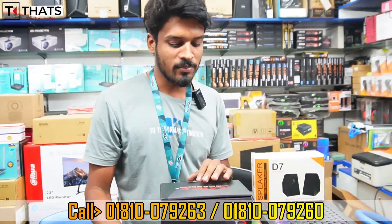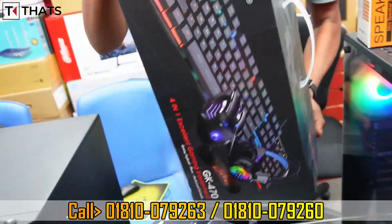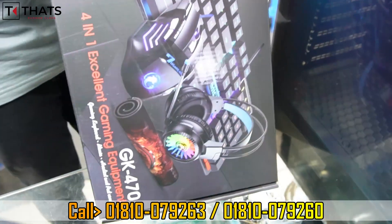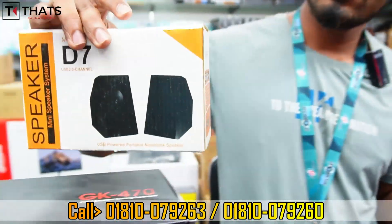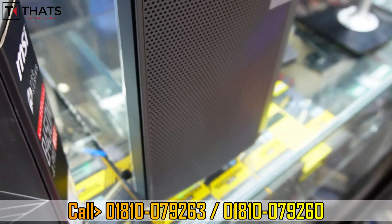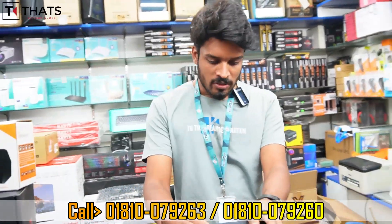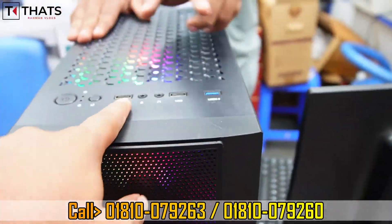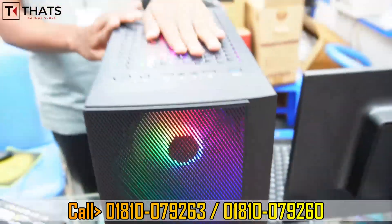This package includes a 4-in-1 combo: mouse, keyboard, headphone, and a long mousepad. There is also a speaker gift, a casing with lighting fans, and a built-in 200W power supply with replacement warranty. The case includes USB 3.0 ports.